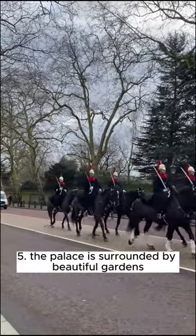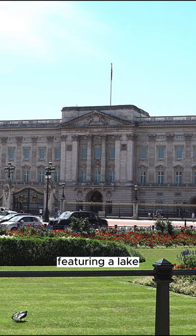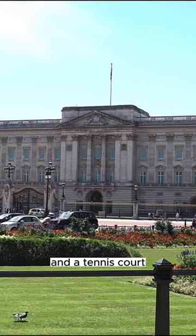Fact 5: The palace is surrounded by beautiful gardens covering 39 acres — 16 hectares — featuring a lake, a rose garden, and a tennis court.